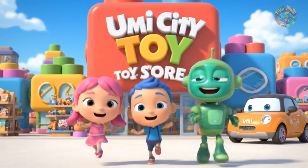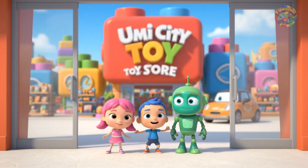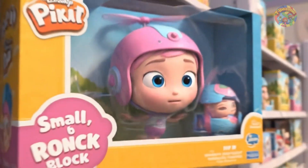Hi Umifriend! Team Umizumi is at our favorite shape toy store. Look at all the cool shape toys! Millie looks around the shelves. Hmm, something is strange.